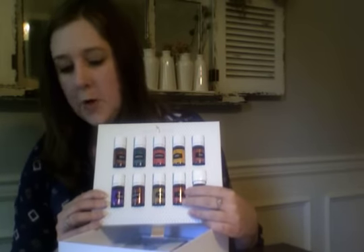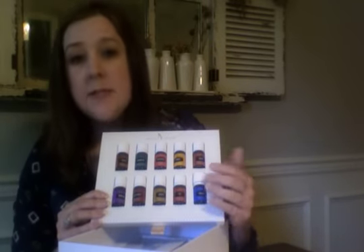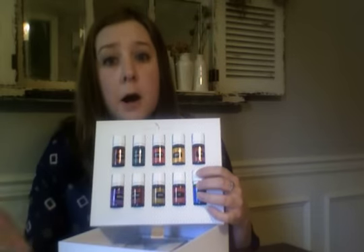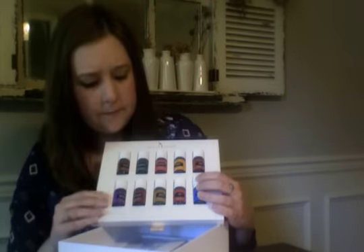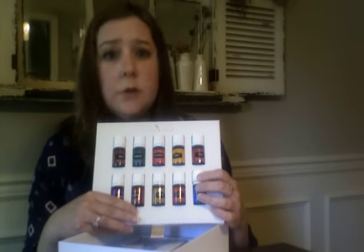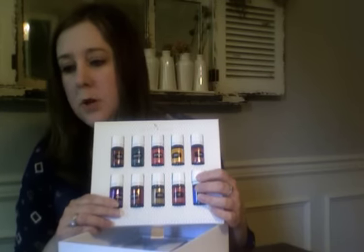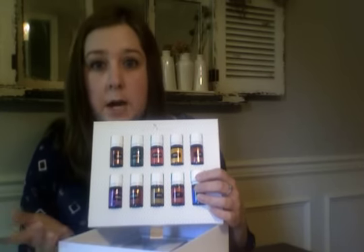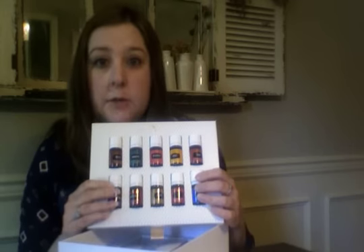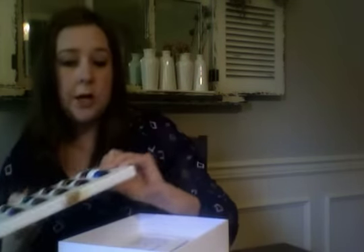RC — perfect for respiratory functions. Copaiba — I love this one, it promotes a positive, calm atmosphere. Purification — this one gets rid of stinky smells, you're going to love it. And lavender — the smell of lavender creates a wonderful aroma for sleep, perfect for that. So these are the 10 essential oils you get in the new premium starter kit.